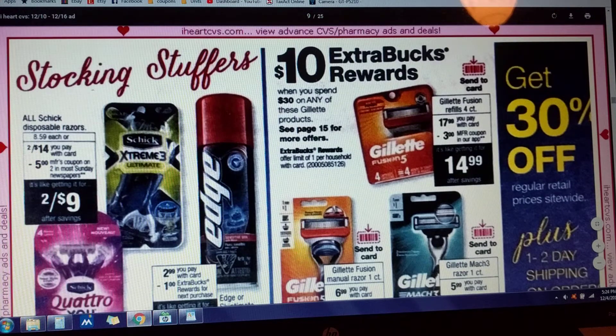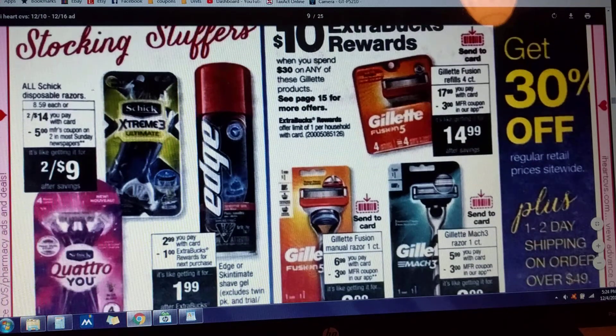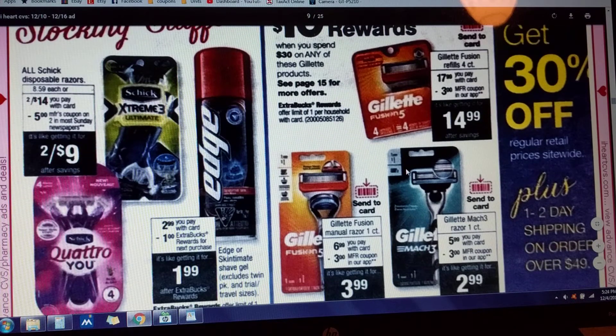We've got spend $30 and get $10 on any of these Gillette products, and there are Send-to-Card coupons on each one of those. Gillette Mach 3, Gillette Fusion, One Count, and the Blades — they're all part of spend $30 and get $10. I'm not sure if these are one coupon or individual coupons; they might be individual because they're different things. It could just be an overall Gillette coupon — we'll find out.